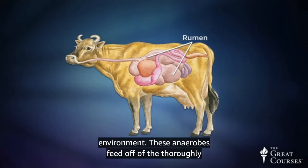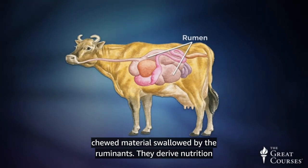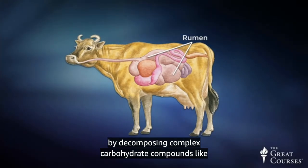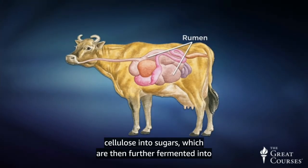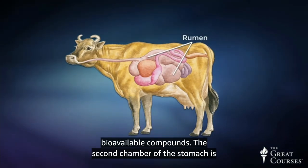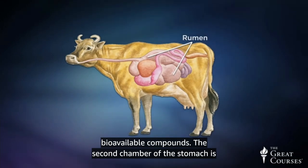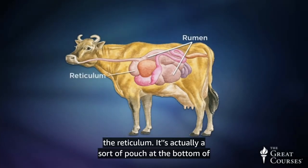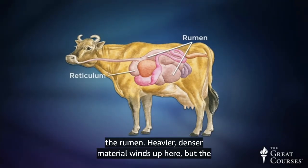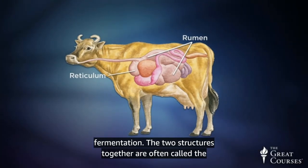These anaerobes feed off of the thoroughly chewed material swallowed by the ruminants. They derive nutrition by decomposing complex carbohydrate compounds like cellulose into sugars, which are then further fermented into bioavailable compounds. The second chamber of the stomach is the reticulum — it's actually a sort of pouch at the bottom of the rumen. Heavier, denser material winds up here, but the function it performs is essentially the same: fermentation.